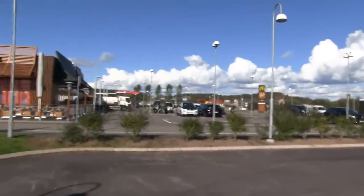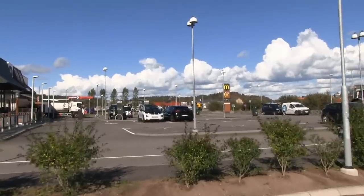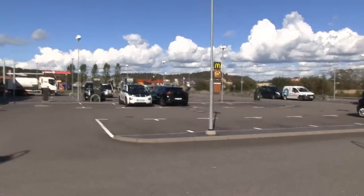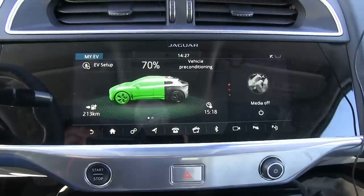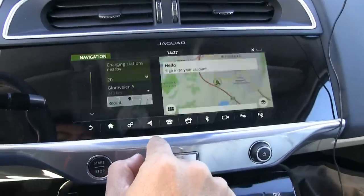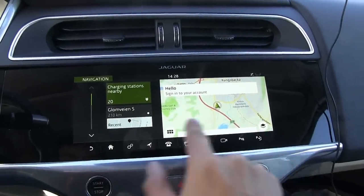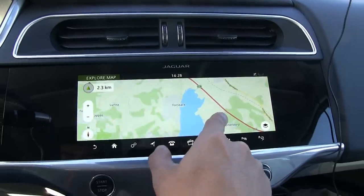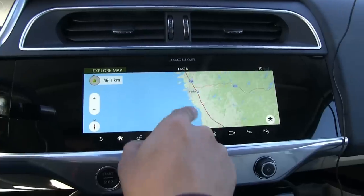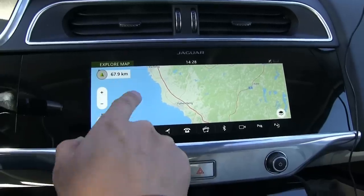There's an i3 waiting — they'd be like 'freaking I-PACE, they'll charge forever.' It's actually a Norwegian i3. We have 70% charge. I want to navigate to Falcon Bike — I checked it beforehand, that's the best option, because there aren't many other fast chargers nearby that are right by the highway.